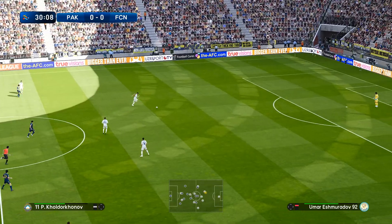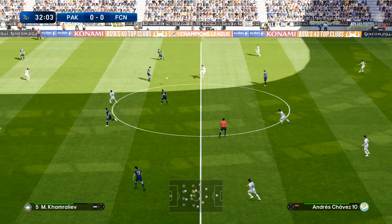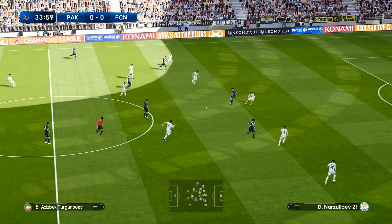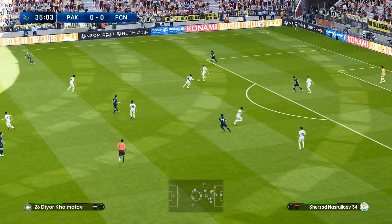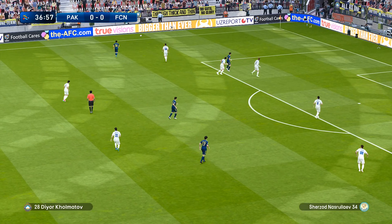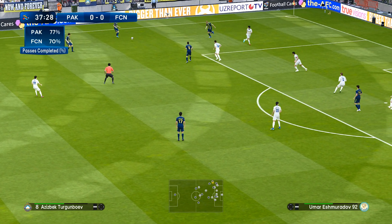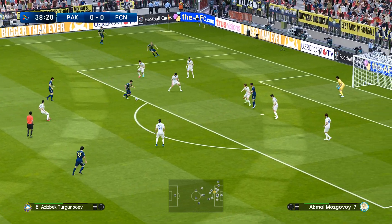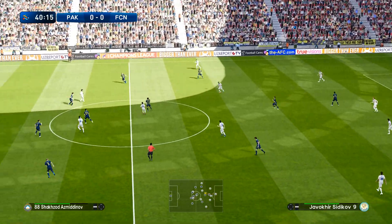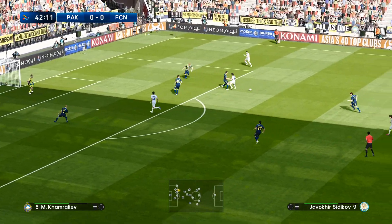Moved forward, and quickly so. Pass just lacking in accuracy. In the end, they found themselves penned in — nowhere to go. Passes coming off in quick succession. It's anyone's ball now.